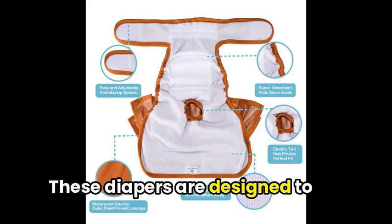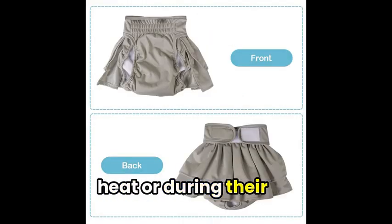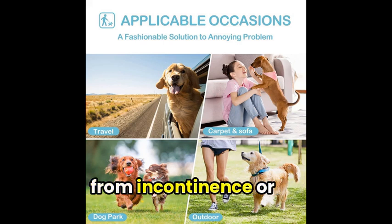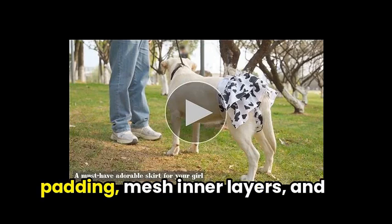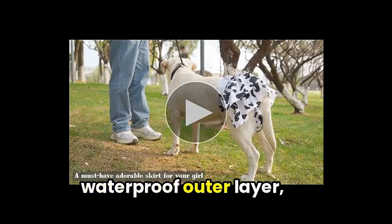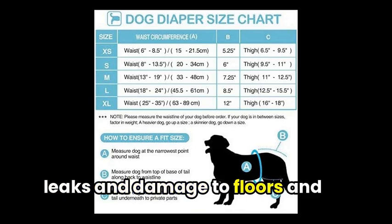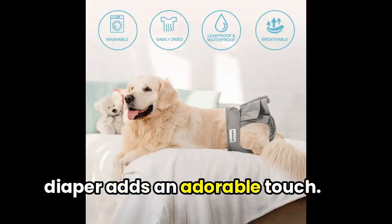These diapers are designed to be a lifesaver for female dogs in heat or during their physiological period, as well as for dogs suffering from incontinence or excitement urination. With a highly absorbent padding, mesh inner layers, and waterproof outer layer, these diapers help prevent leaks and damage to floors and furniture. The stylish ruffle skirt on the diaper adds an adorable touch.